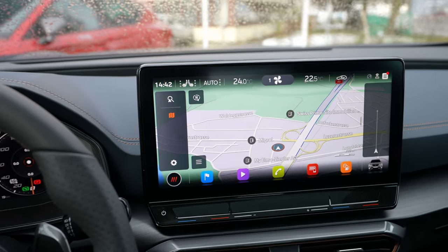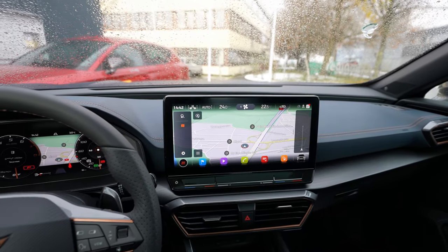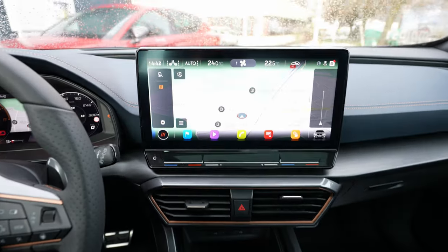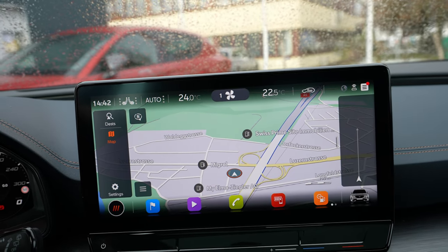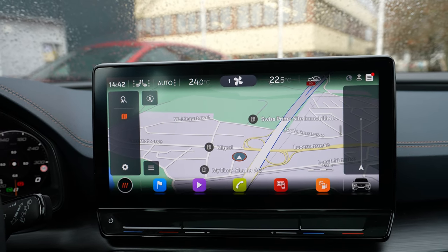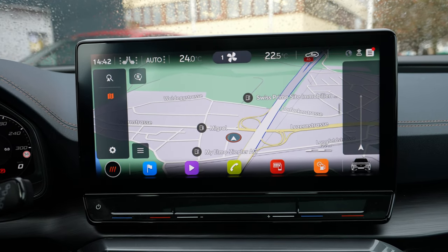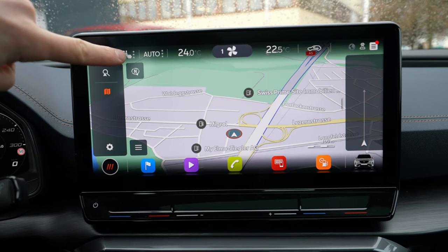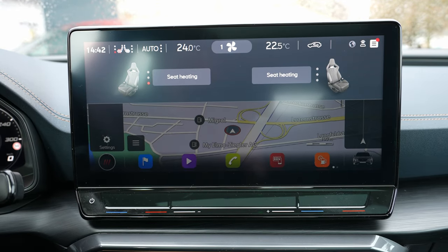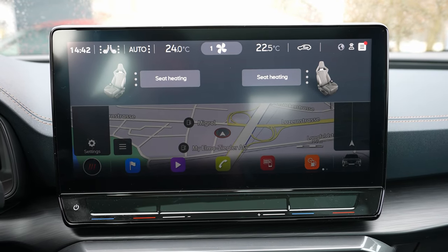Now let's go to the multimedia system. I have a huge screen here — it's like a tablet, like a TV screen. You don't have many physical buttons like in other cars, so you control it totally with the touchscreen. Up here you have different information like temperature, climate system, and seat heating — you just press that button and you can heat your seat in no time. It has a nice graphic and resolution, and the software is very responsive.